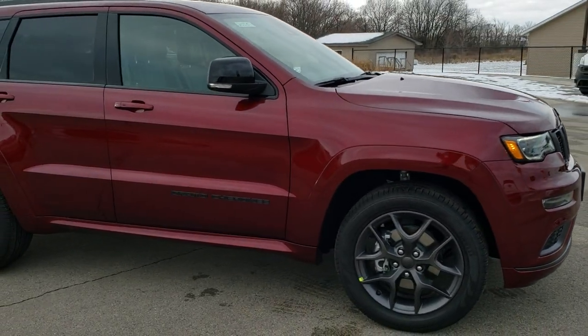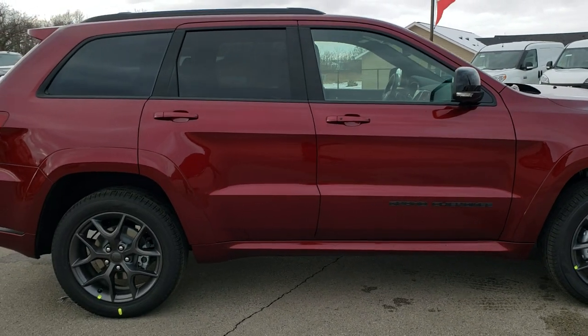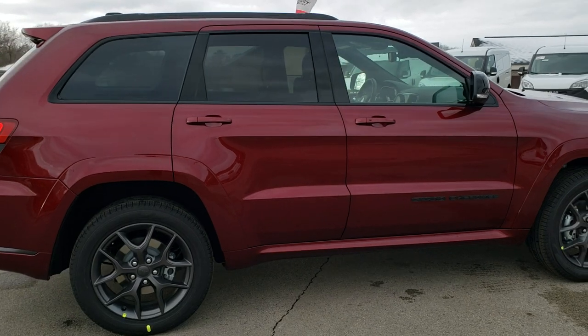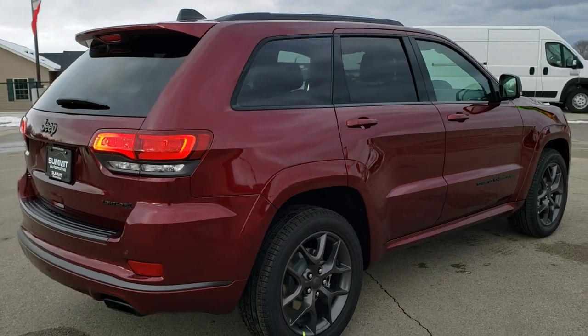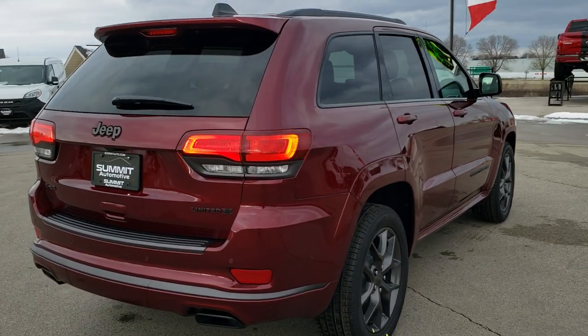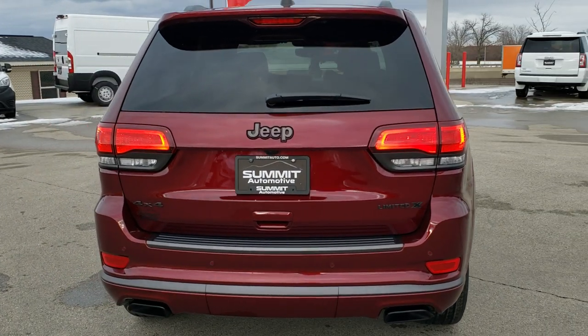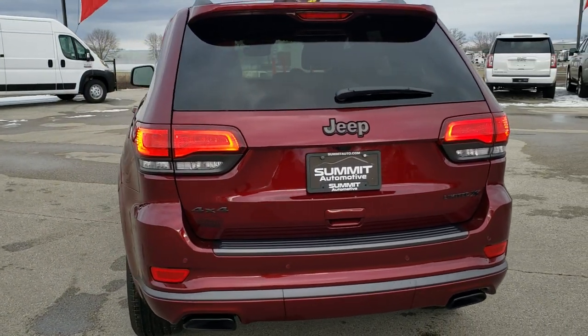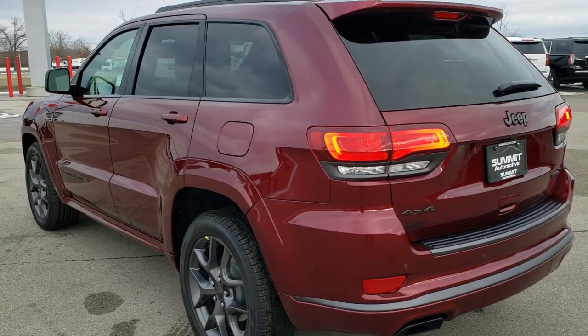It gets you 25 miles per gallon on the highway, 18 in the city for an average of 21. Red Velvet Pearl Coat is the color, and we shoot all of our videos in 1080p, 60 frames per second. If you have those HD capabilities on your computer, tablet, or smartphone device, turn them on right now — it's like you're right here looking at the vehicle with me, and definitely your best way to check out the vehicle before seeing it in person.